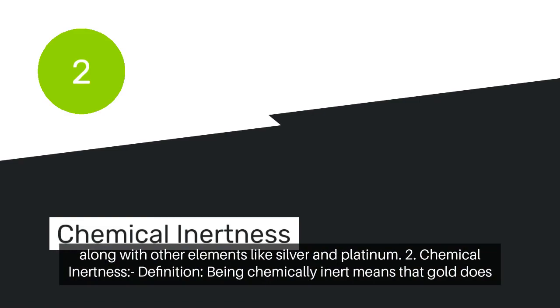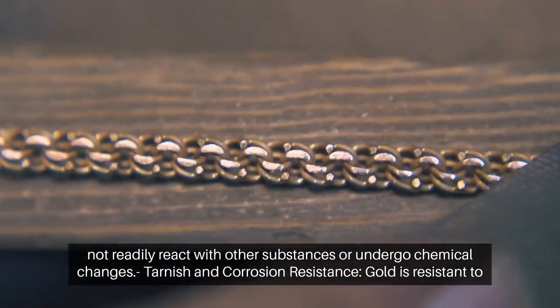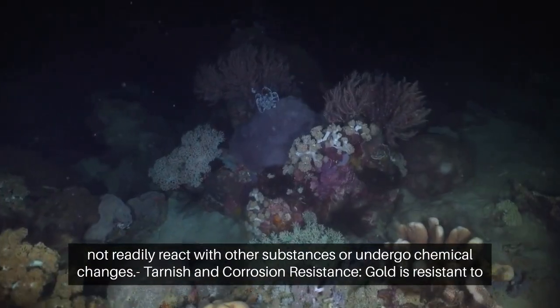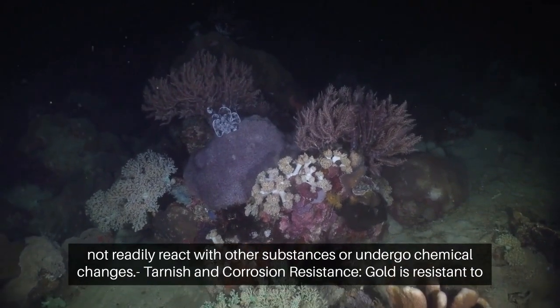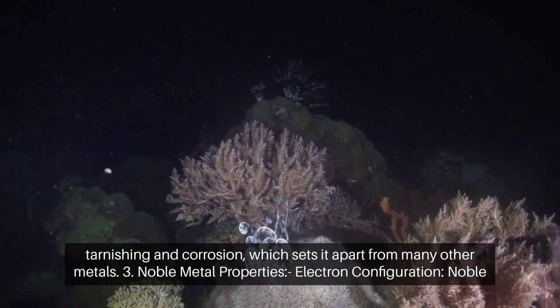Chemical inertness. Being chemically inert means that gold does not readily react with other substances or undergo chemical changes. Gold is resistant to tarnishing and corrosion, which sets it apart from many other metals.